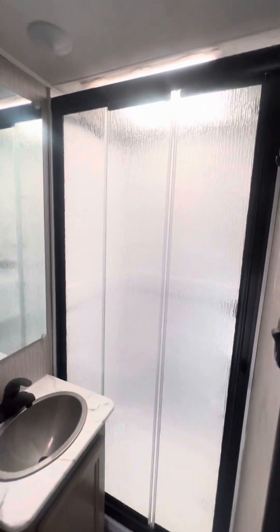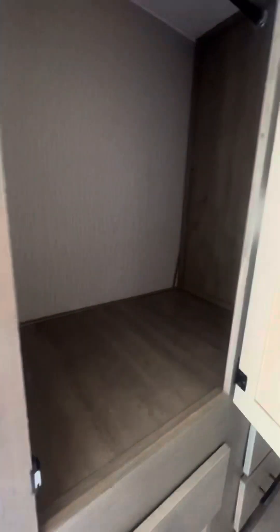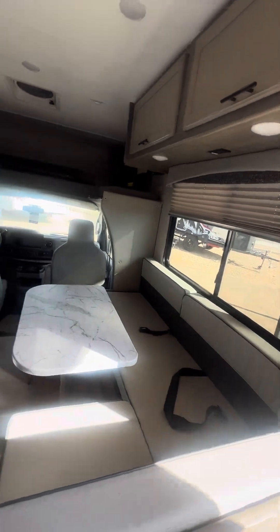The bathroom is here. There's a good-size closet. Generator is included. And there are seatbelts — great for the little ones if they're still in car seats and the like.